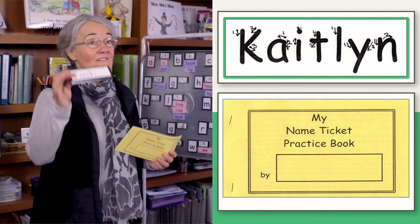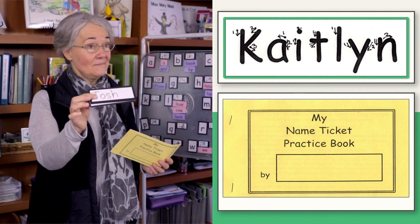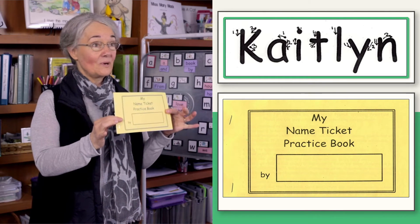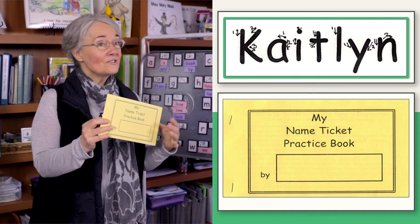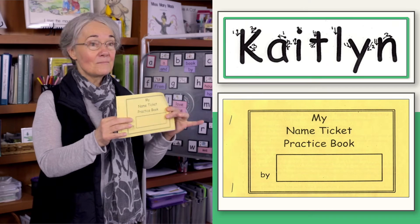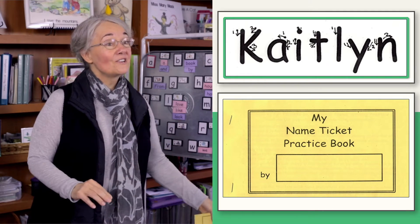Send home a copy of the same laminated name ticket model with arrows and a practice book. Dear parents, please have your child practice twice a day at home in this name ticket book and return it to your teacher.